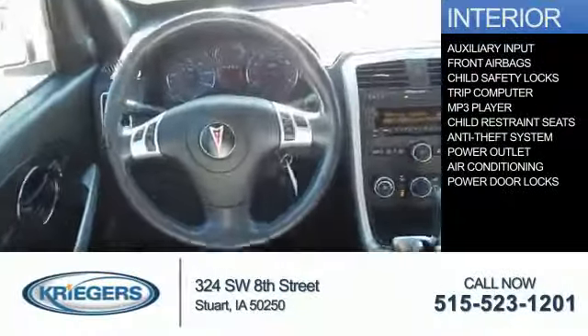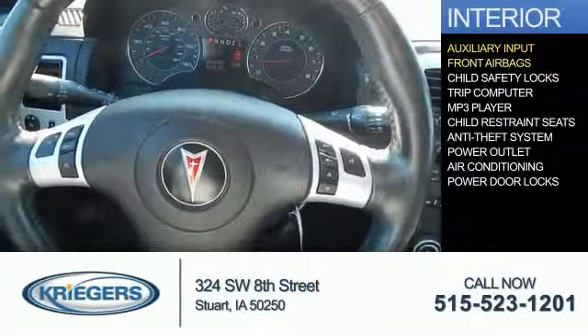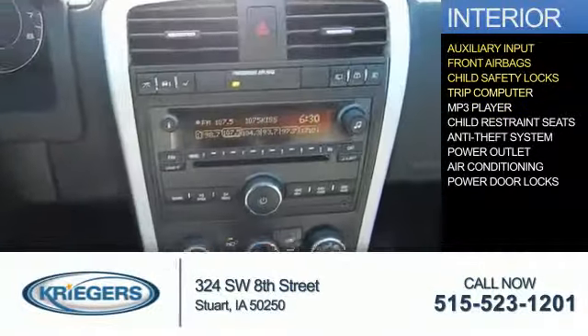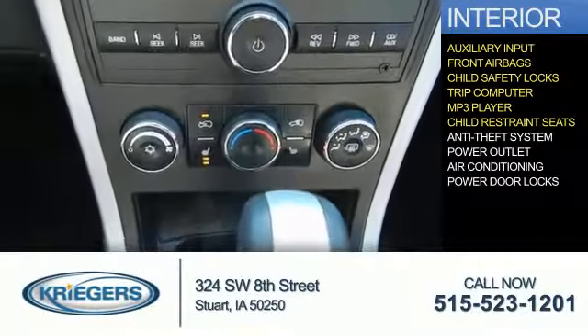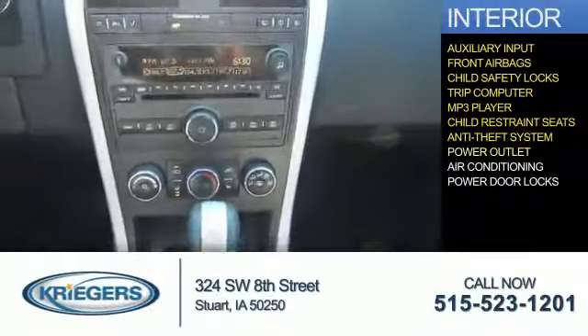Inside you'll find an auxiliary input, front airbags, child safety locks, a trip computer, an MP3 player, child restraint seats, an anti-theft system, a power outlet, and air conditioning.